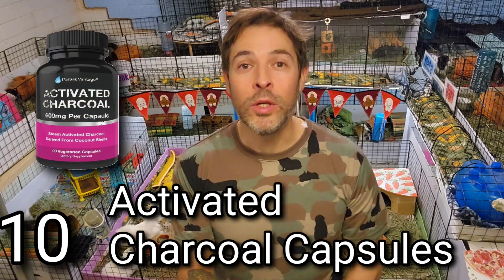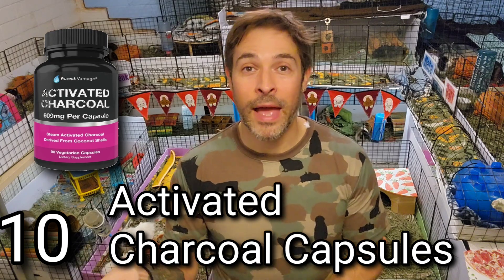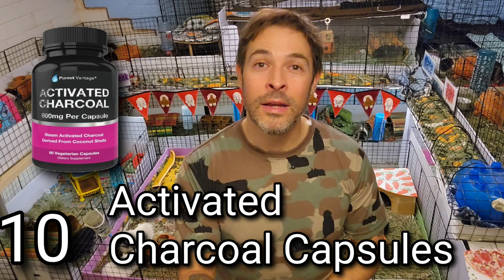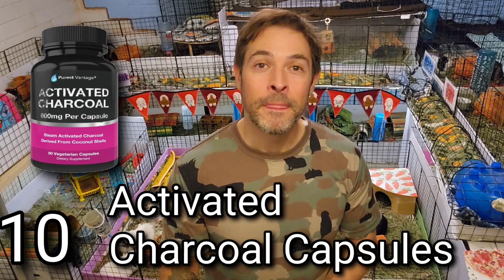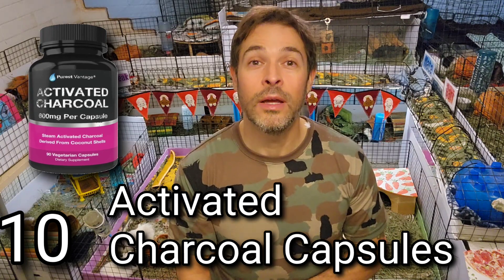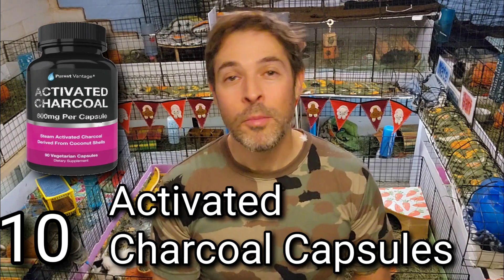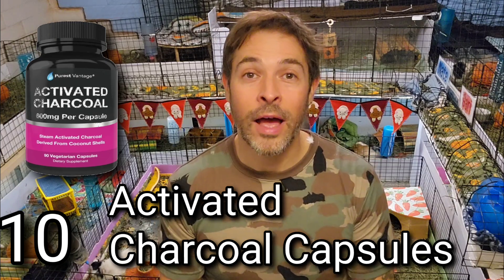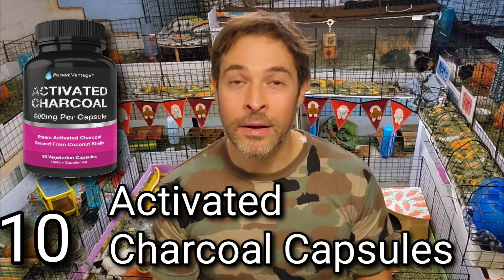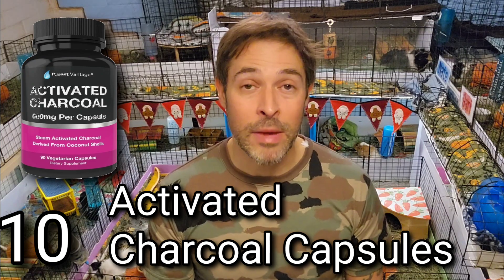Number ten is activated charcoal capsules, which can also help with digestion — specifically for runny poops and diarrhea. The charcoal can go a long way toward reversing diarrhea and getting those poops back to normal. You can use BeniBac and charcoal together, but generally BeniBac is for soft or squishy poops while charcoal is for really runny ones. I have a video called 'Diarrhea Cure' — search 'Scotty's Animals diarrhea cure' — where I go step by step on how to open the capsule, mix the powder with water, and administer it.